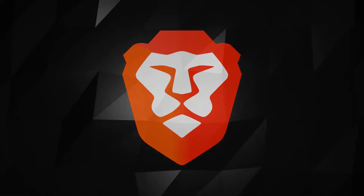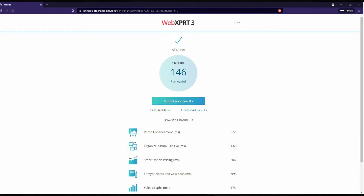Now the test results for the Brave browser. For all three tests the score was 146.